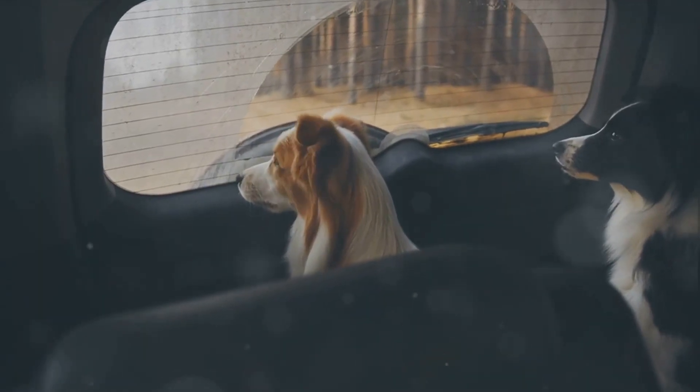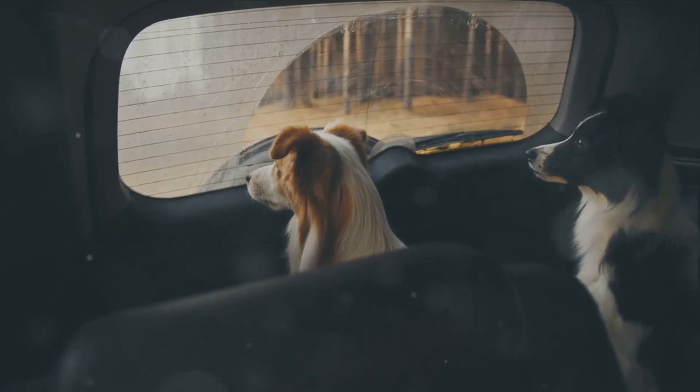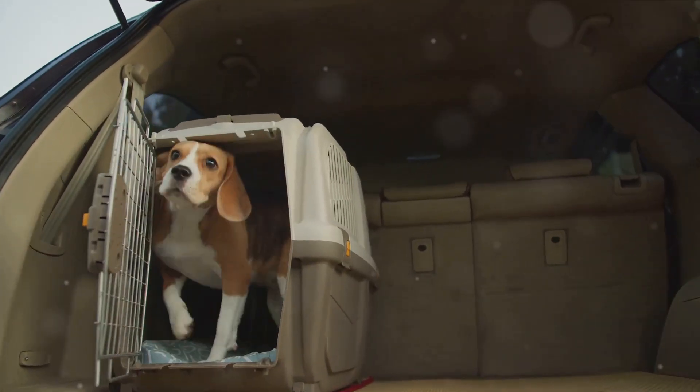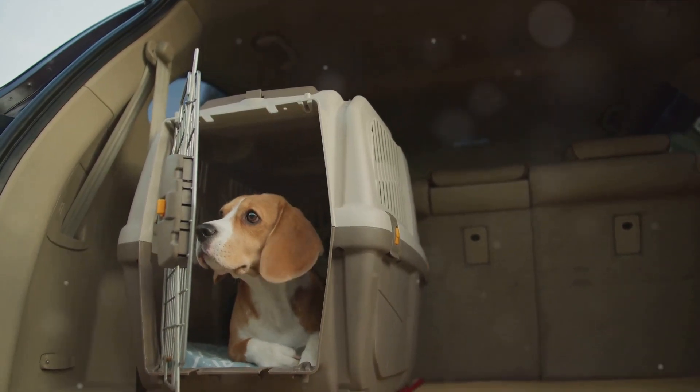We'll share a wealth of tips and insights to help you navigate the exciting realm of luxury pet travel. Whether you're planning a cross-country road trip or an overseas holiday, we've got you covered. With careful planning and a few key tips, you can ensure your pet enjoys a truly luxurious travel experience.